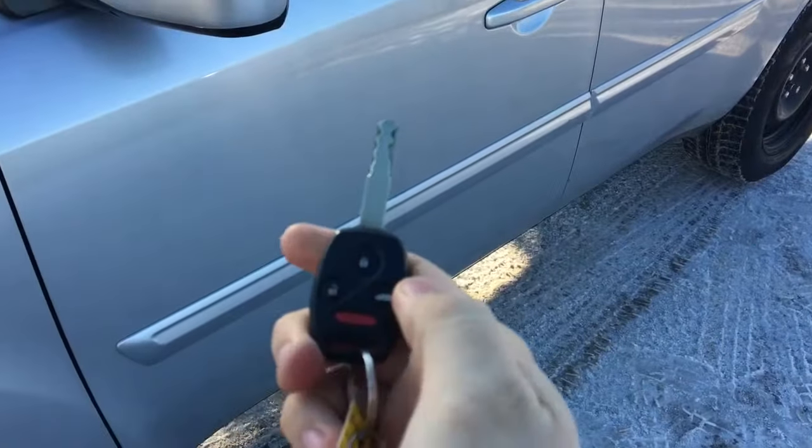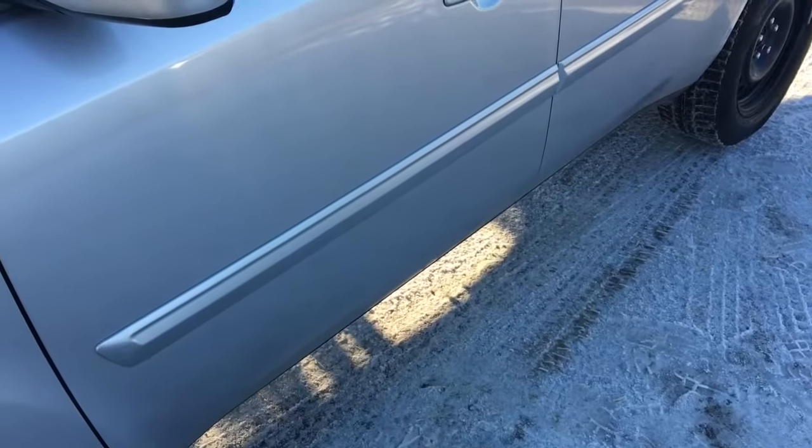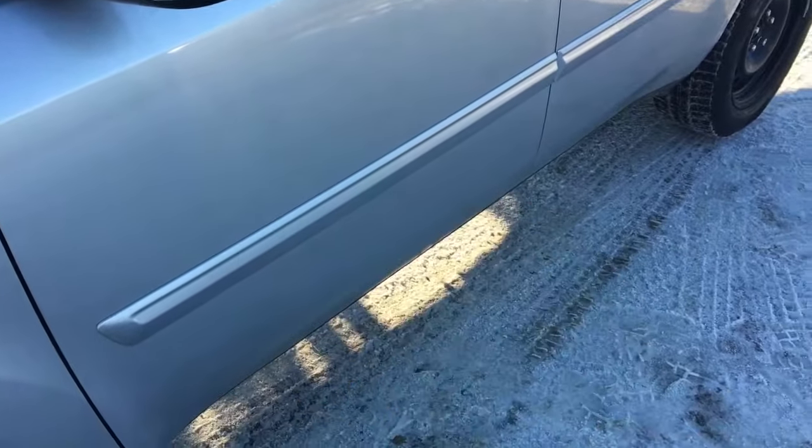You do have keyless entry with an unlock button, a lock button, and a panic button — it's all there for you. And you have aftermarket remote start.